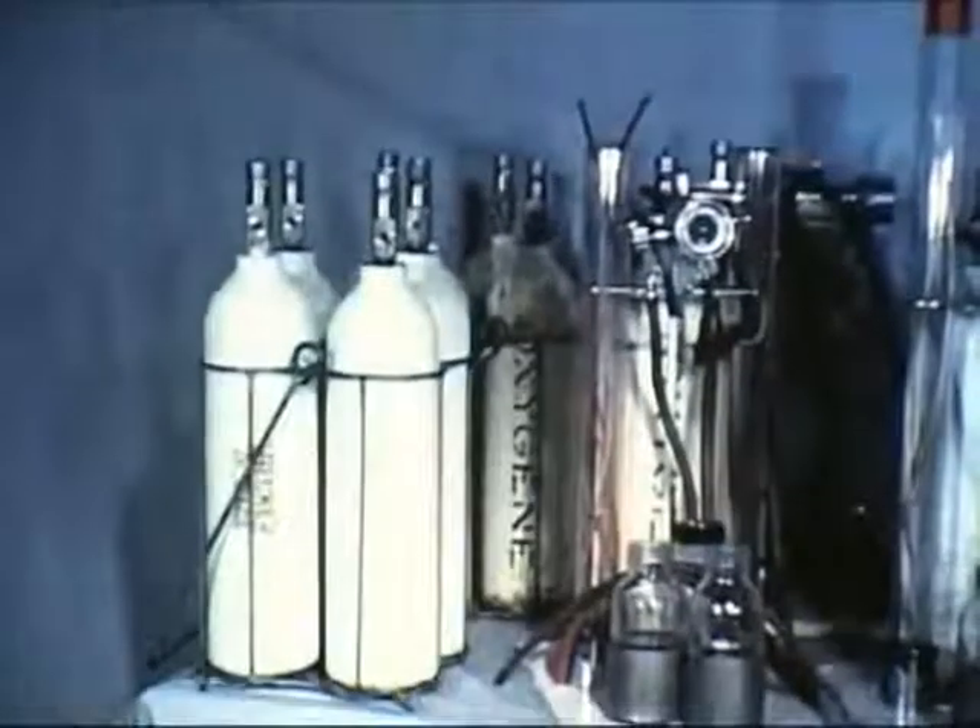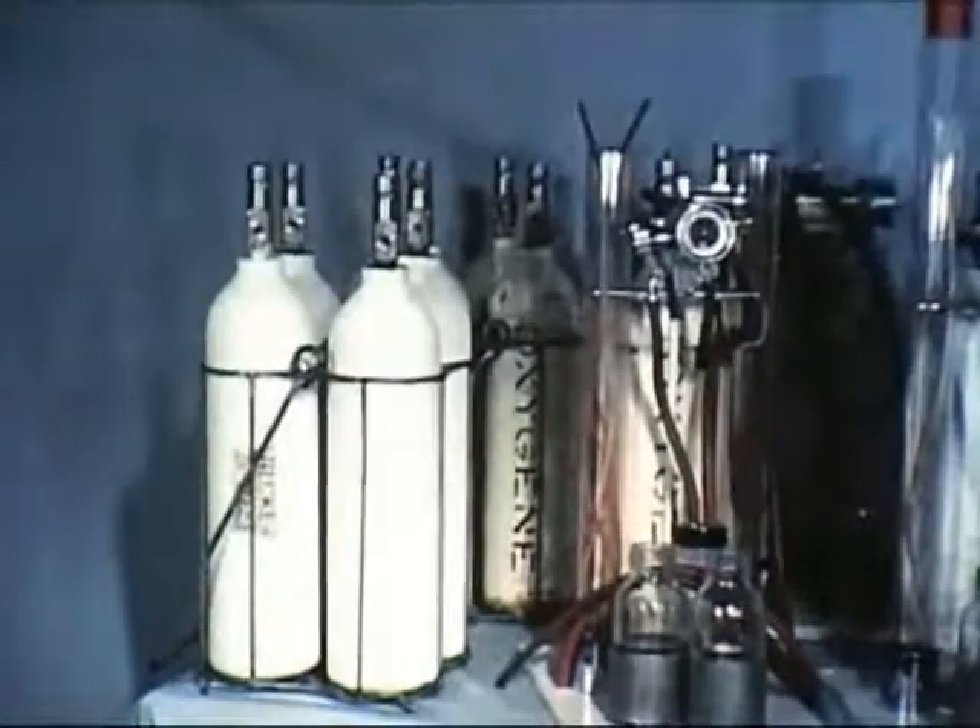Il doit être léger, robuste, simple et complètement autonome pour fonctionner partout.